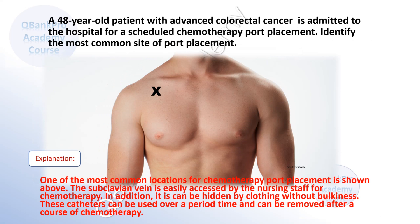One of the most common locations for chemotherapy port placement is shown above. The subclavian vein is easily accessed by the nursing staff for chemotherapy. In addition, it can be hidden by clothing without bulkiness. These catheters can be used over a period of time and can be removed after a course of chemotherapy.